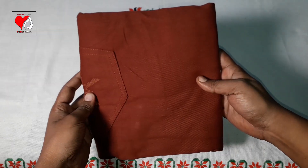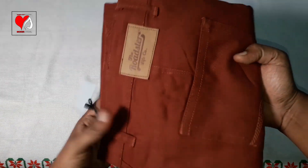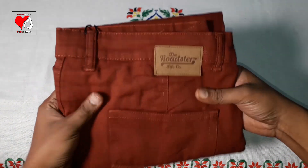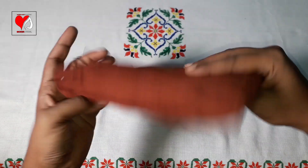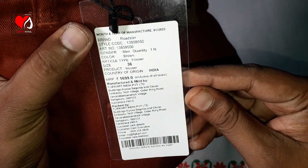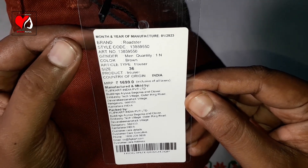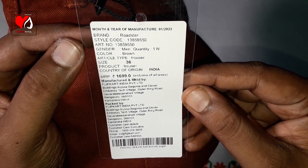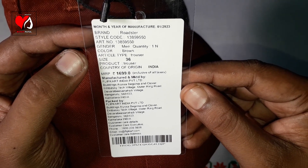This pant and trouser is a brown color. It has a cotton finish and is lightweight. The most important thing is the manufacturing details. This is a Roadster brand - you can see brown color trousers, size 36.